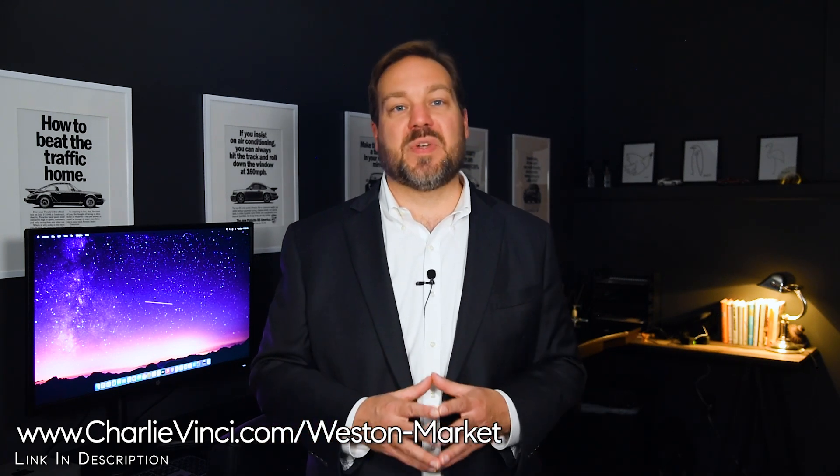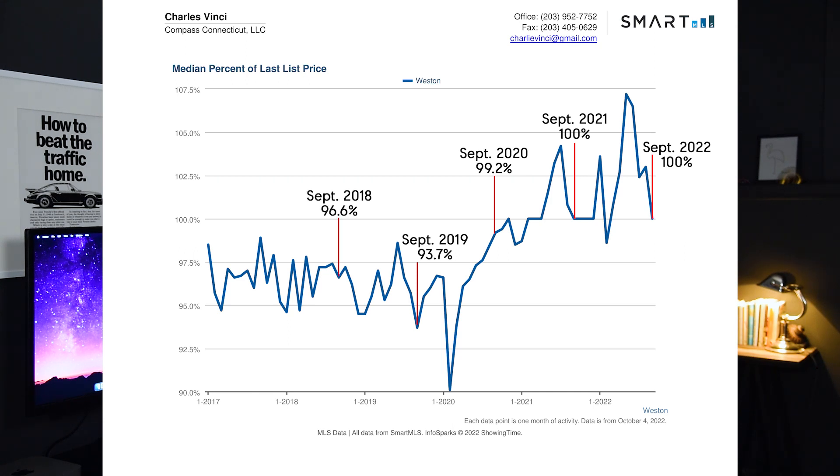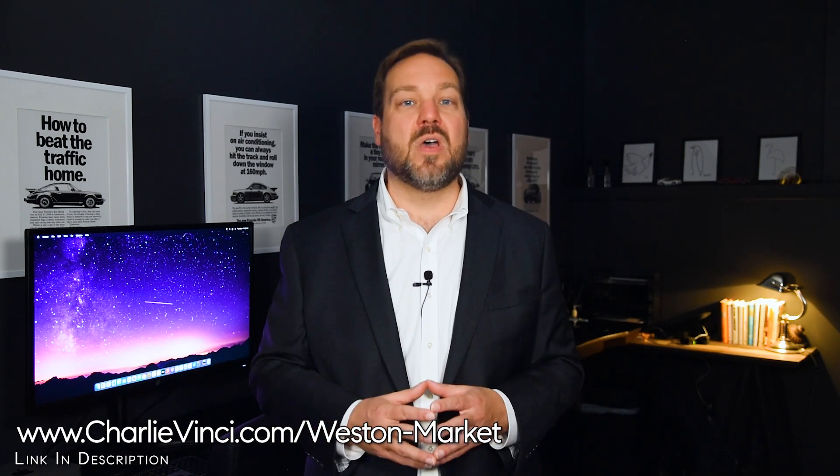Let's see what percentage of their list price sellers received in Westin. In September of 2022, the median seller received 100% of their list price. In September of previous years, sellers received 100% in 2021, 99.2% in 2020, 93.7% in 2019, 96.6% in 2018, and 98.9% in 2017. The percent of list price is still strong, another indicator that the market is still doing very well. In practice, homes that were competitively priced and cosmetically appealing will go over asking, while less desirable or overpriced homes will sell for under asking.